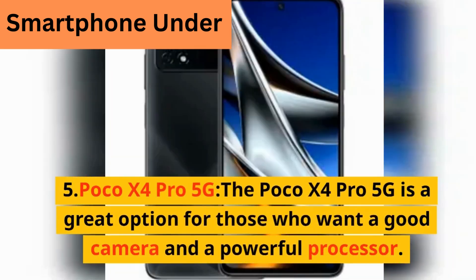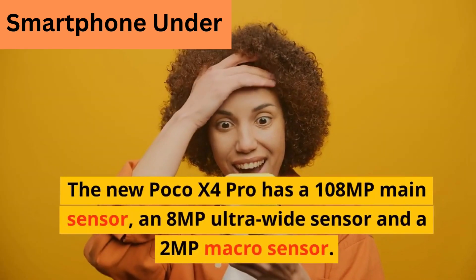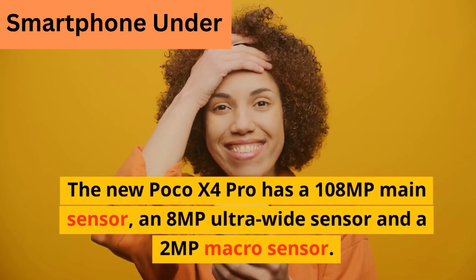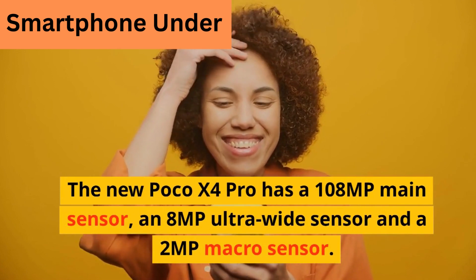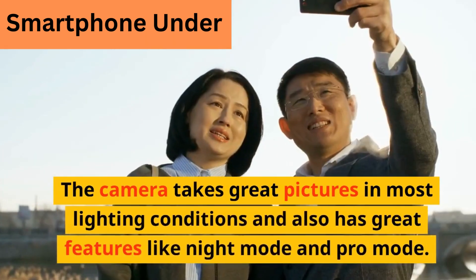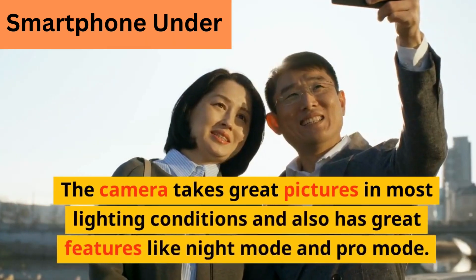The Poco X4 Pro 5G is a great option for those who want a good camera and a powerful processor. It has a 108 megapixel main sensor, an 8 megapixel ultra-wide sensor, and a 2 megapixel macro sensor. The camera takes great pictures in most lighting conditions and also has great features like night mode and pro mode.